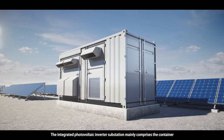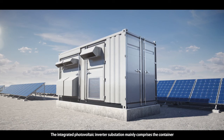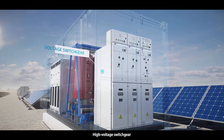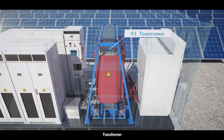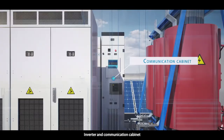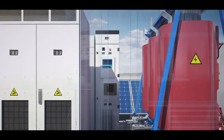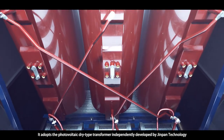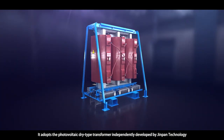The integrated photovoltaic inverter substation mainly comprises the container, high-voltage switchgear, transformer, inverter, and communication cabinet. It adopts the photovoltaic dry-type transformer independently developed by JINPAN Technology.